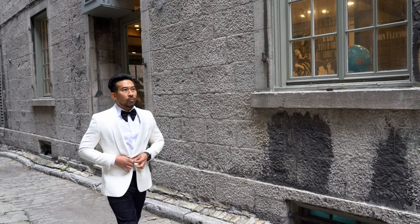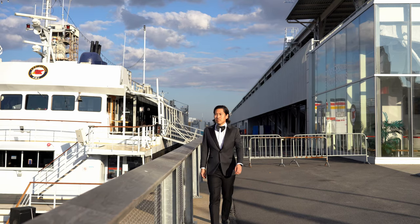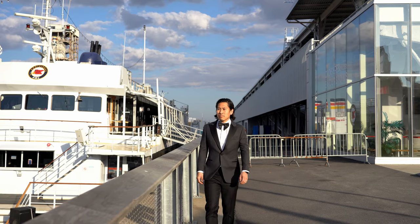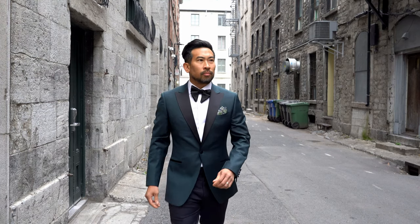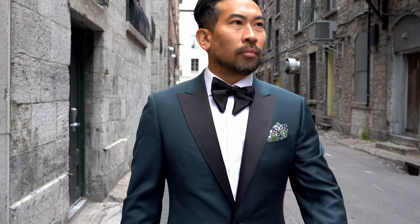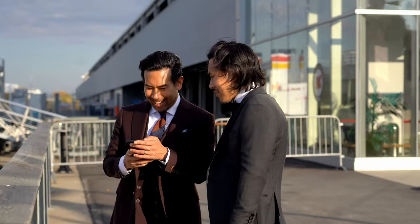Here are a few takeaways: the important thing with a tuxedo is that it is worn at the right occasion. You can't really go wrong if you follow the basic rules, but be sure to keep with the occasion's dress code. A tuxedo is never casual, but it is always dynamic and fun to wear.